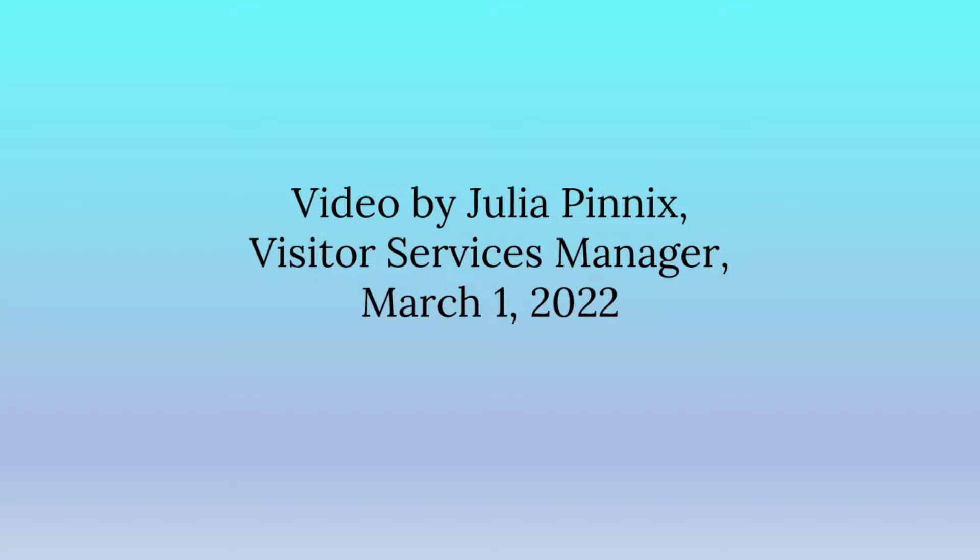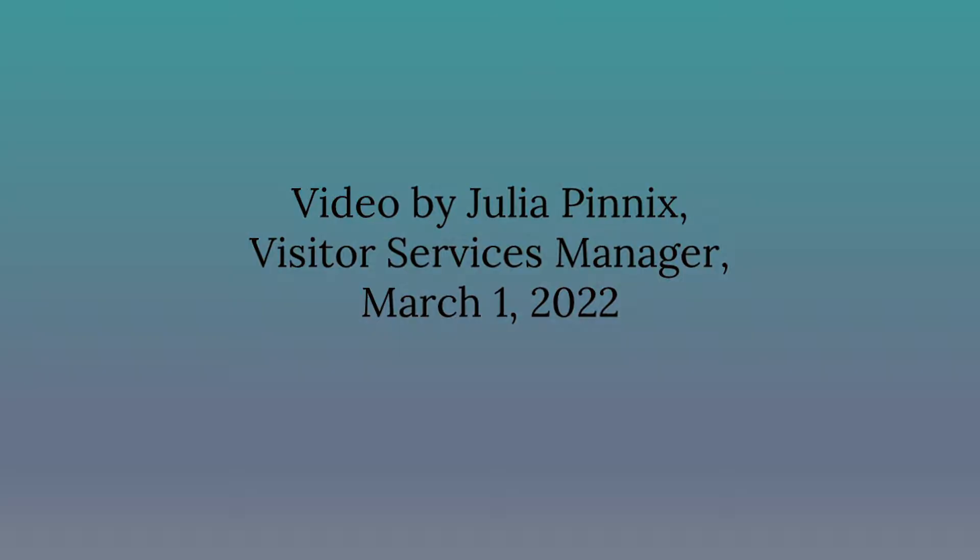Video by Julia Penix, Visitor Services Manager, March 1, 2022. Thank you so much for joining us.